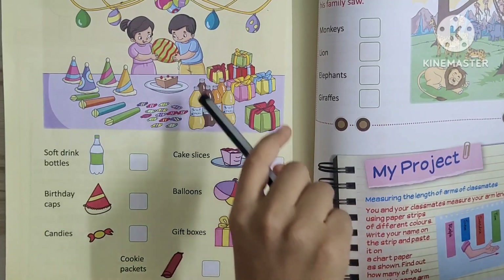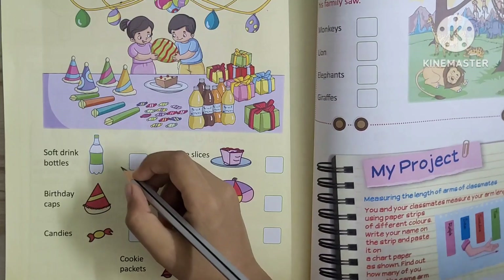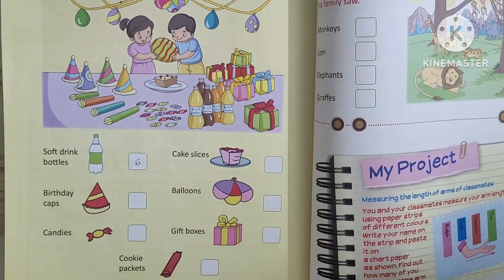1, 2, 3, 4, 5, 6. Six soft drink bottles. Next, birthday caps. Birthday caps — 4.